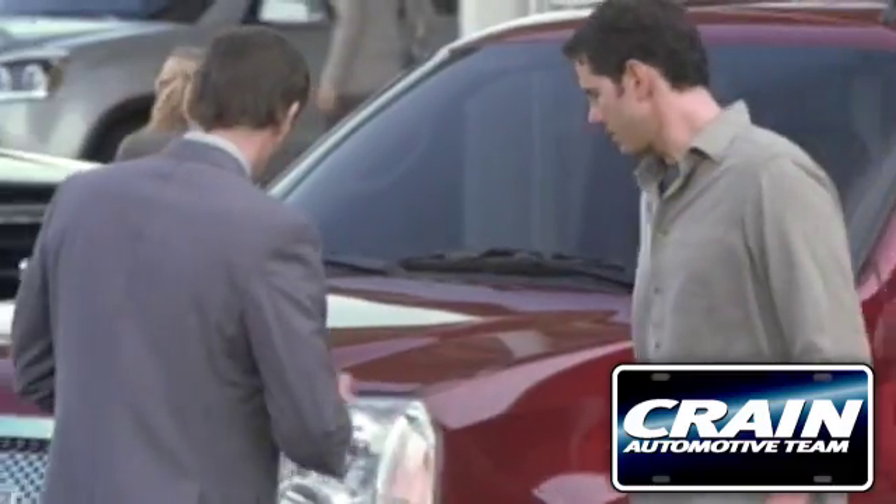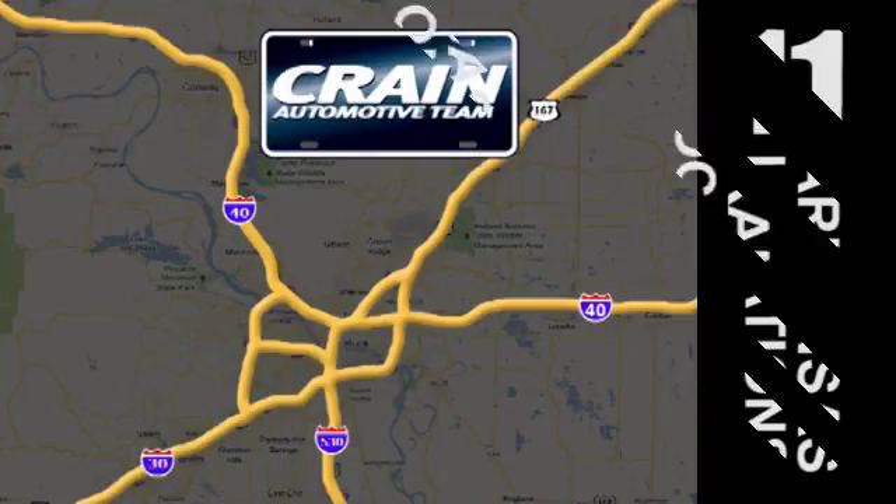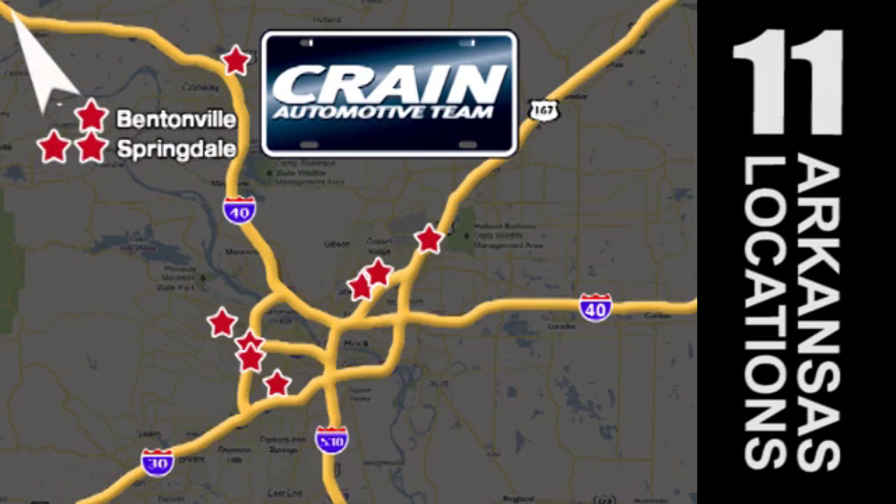Visit us anytime at craneteam.com. Go! Craneteam's got em! Craneteam.com!